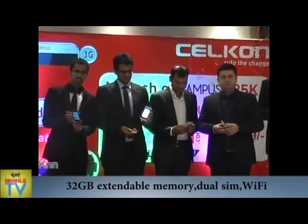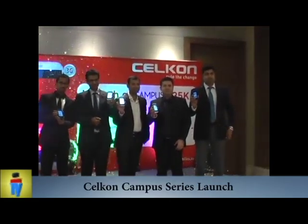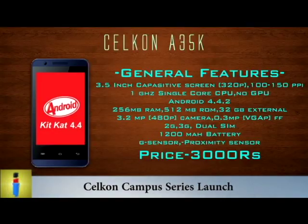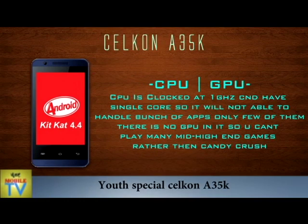A35K is Cellcon's most economic and stylish smartphone in its category. With these features and price point, A35K is surely the best and would create a sensation in the market.